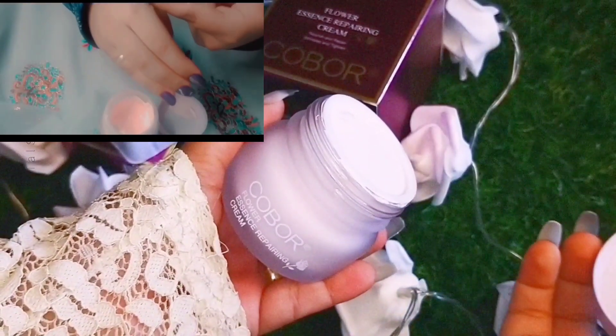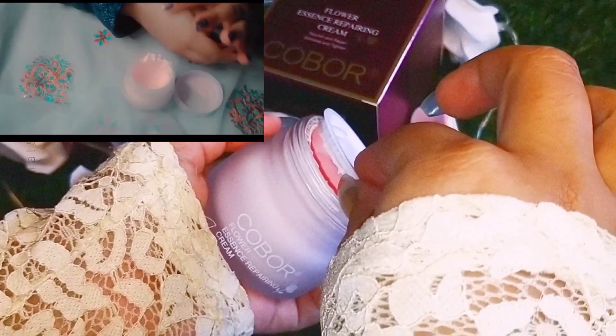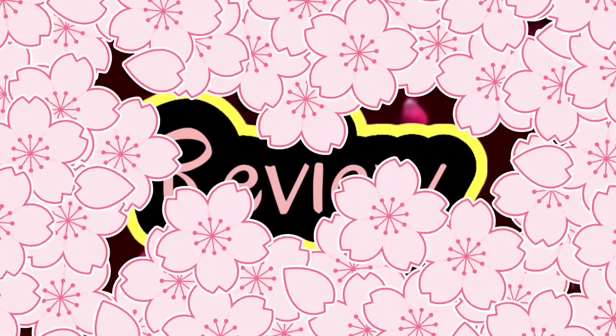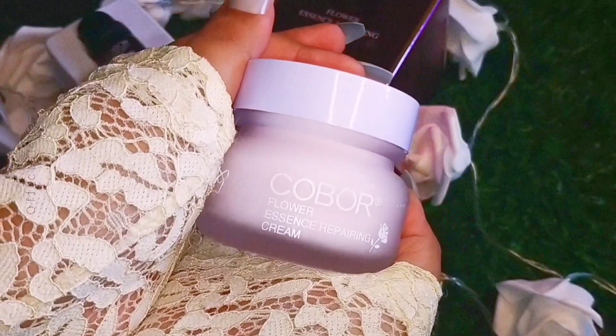Use this cream at daytime before sunscreen. You need to wash with a facial cleanser before sleeping. This cream also has a nice fragrance.